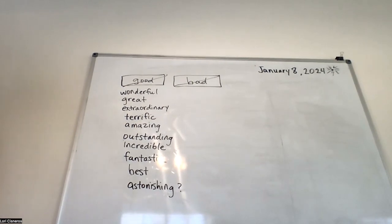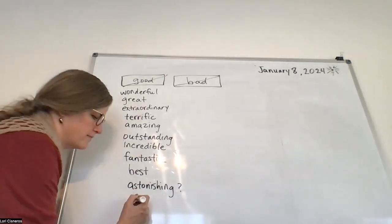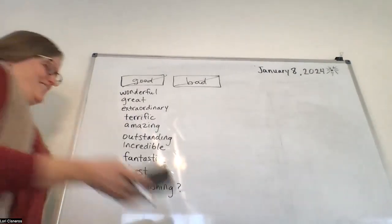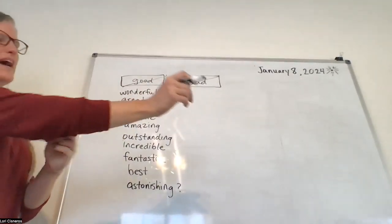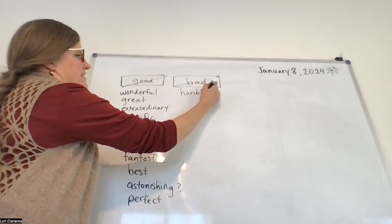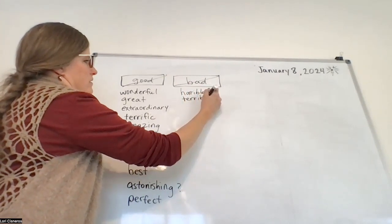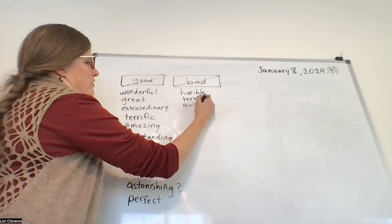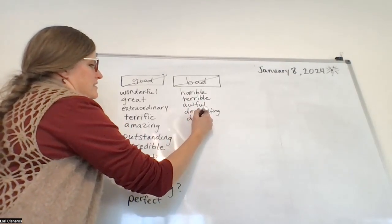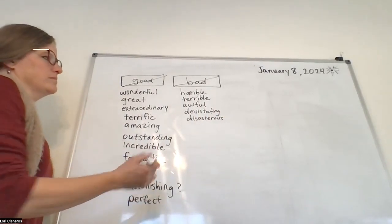What if we're talking about food — the food tastes good? We could say 'delicious.' Right, perfect. Now let's go on to bad. Horrible. Terrifying. Awful. Terrible. Horrific. Devastating. Disastrous. Gross. Lousy.